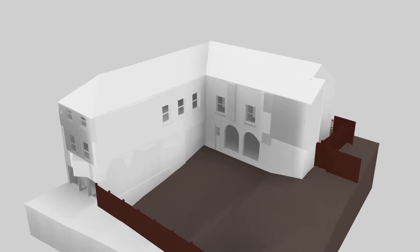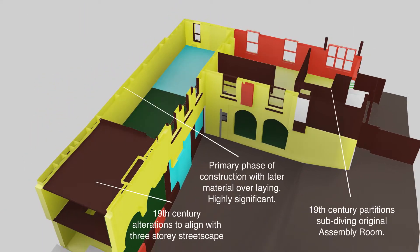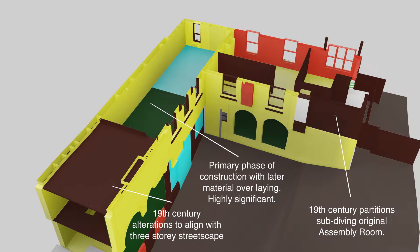During the development stage, for design teams our work supports project development by articulating where sensitivity is necessary in order to encourage design that's appropriate for the project and for the heritage asset.